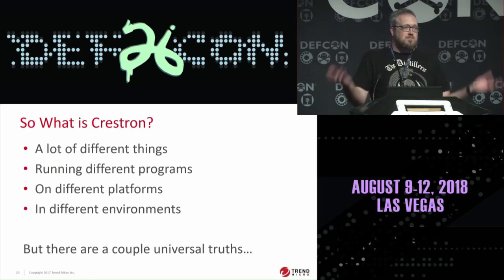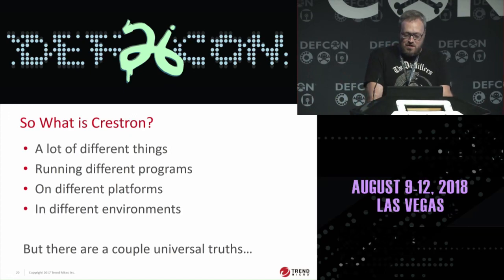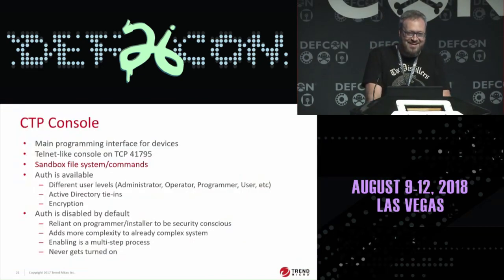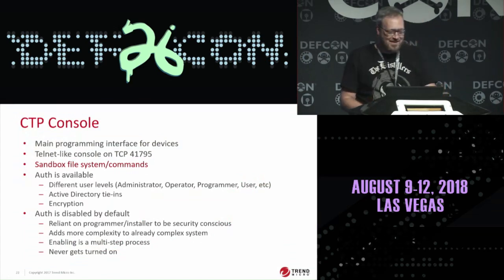All that said, what is Crestron? Well, there are a lot of different things running different programs on different platforms in different environments. But I did find a couple of universal truths, and this is where we get into the good stuff. Universal truth number one: unauthenticated admin access to the CTP console by default.